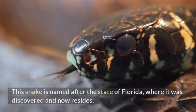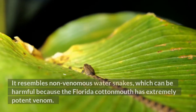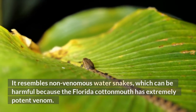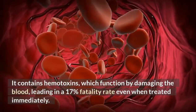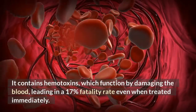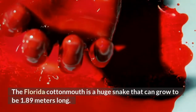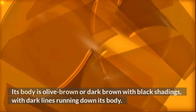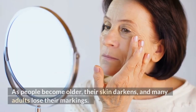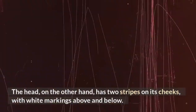Florida Cottonmouth. This snake is named after the state of Florida, where it was discovered and now resides. It resembles non-venomous watersnakes, which can be harmful because the Florida cottonmouth has extremely potent venom. It contains hemotoxins, which function by damaging the blood, leading to a 17% fatality rate even when treated immediately. The Florida cottonmouth is a huge snake that can grow to be 1.89 meters long. Its body is olive brown or dark brown with black shadings, with dark lines running down its body. As people become older, their skin darkens, and many adults lose their markings. The head has two stripes on its cheeks, with white markings above and below.